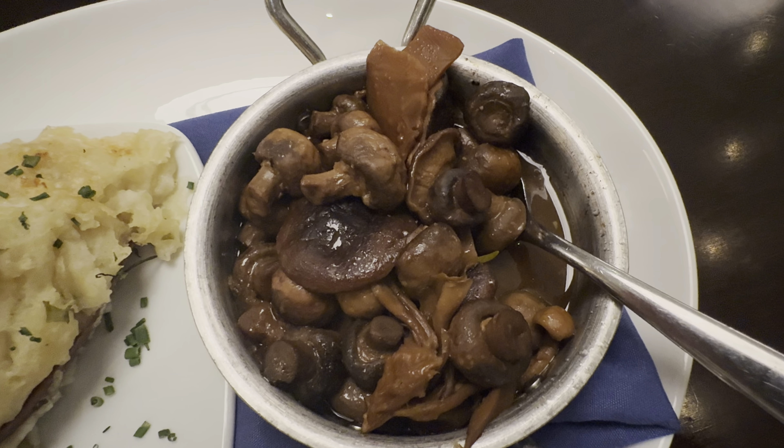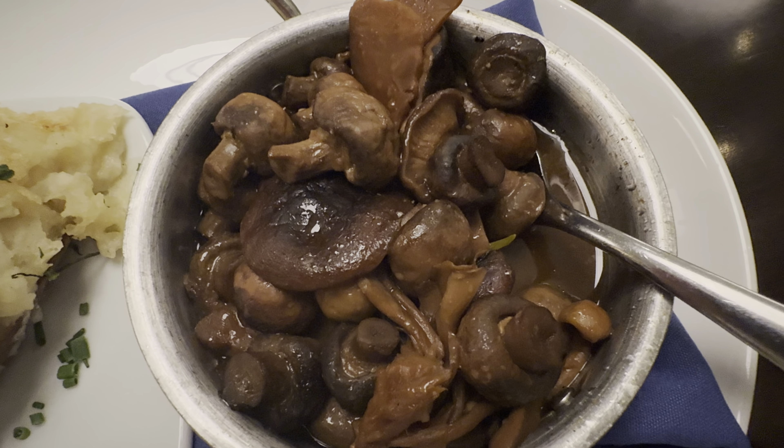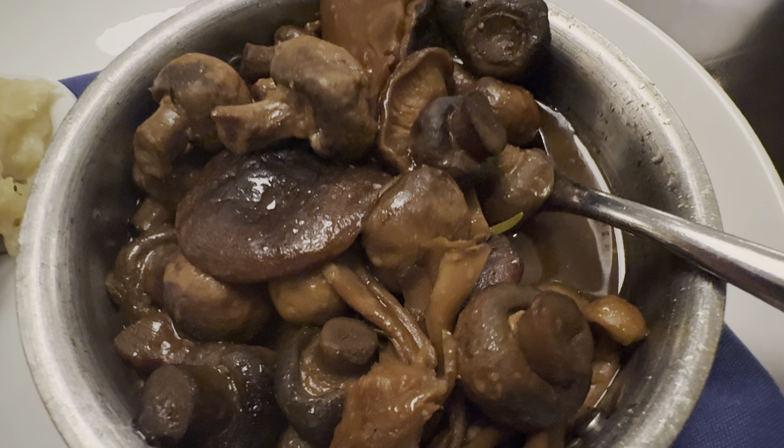We are moving on to the mushrooms. We get two of the three different types of mushrooms. That sauce is delicious — very earthy. I taste the garlic. You really get that woody, umami flavor. This has a really robust flavor.